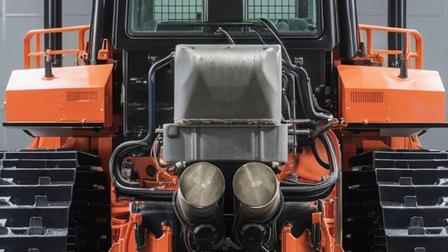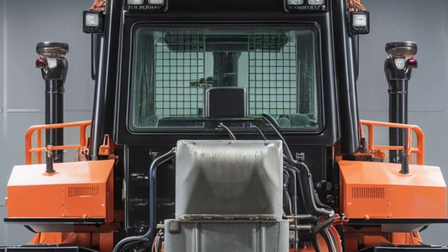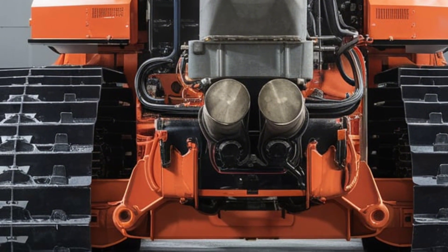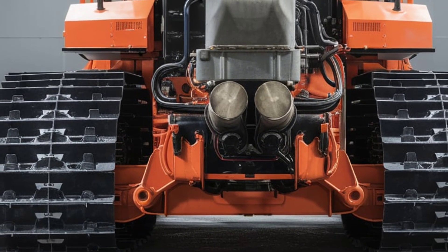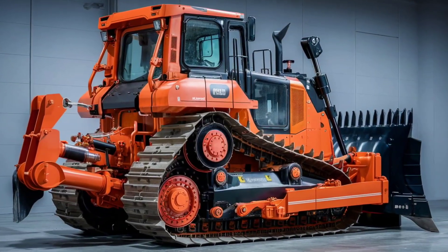In today's fast-paced construction industry, time is money. The HPX 90 is built with this in mind, delivering superior cycle times and increased productivity. Its advanced traction control system ensures steady performance even on challenging terrain like mud, sand, or steep inclines.